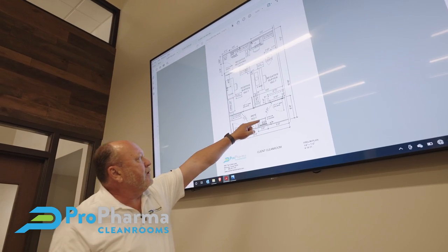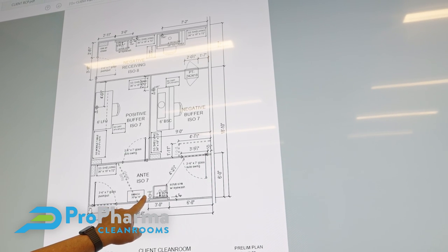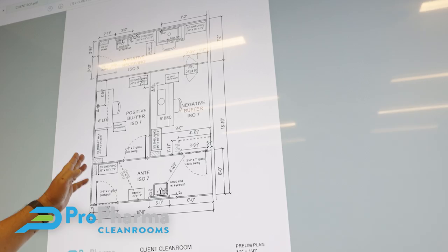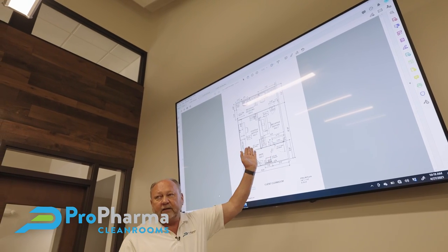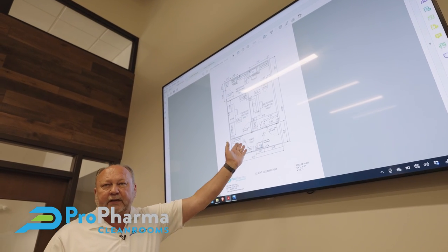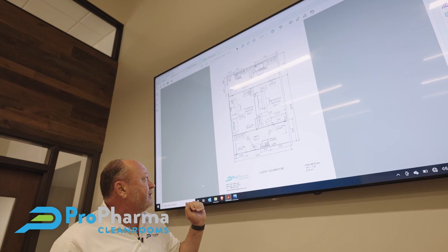If you notice, I have a dimension shown here: the distance from the sink to the negative buffer door is four feet two inches. That needs to be a minimum of one meter from the sink to the edge of the negative buffer door, so at 4-2 we've met our minimum. We always want to show that to make sure the customer knows we have met our minimum from a USP standpoint.